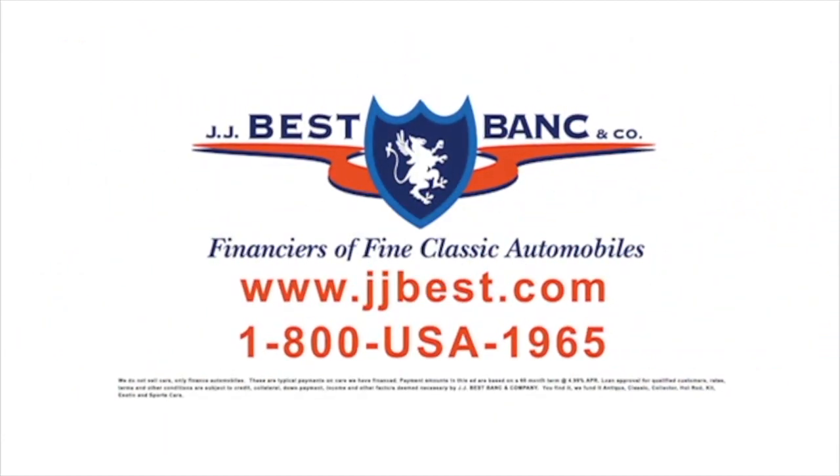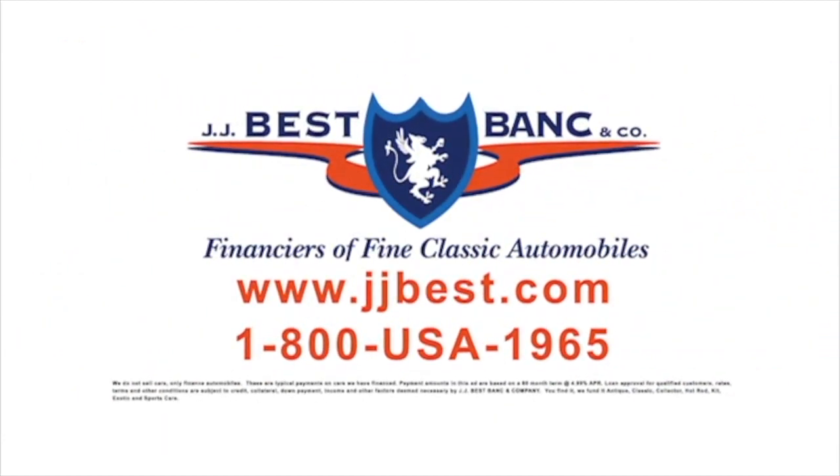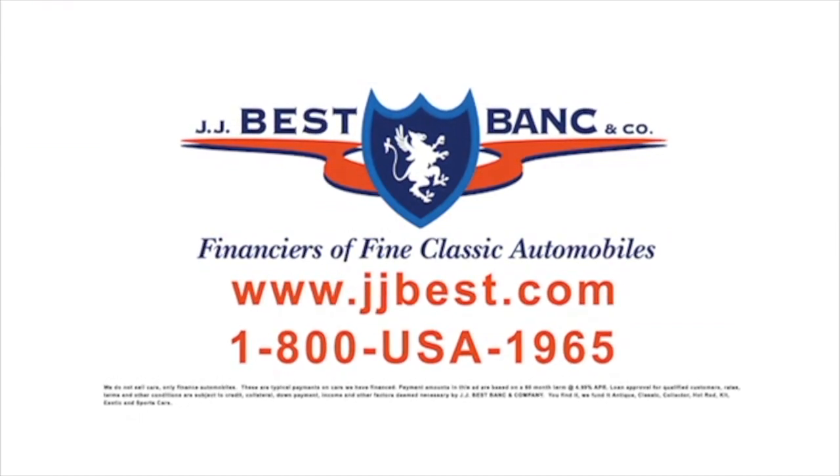J.J. Best — helping you drive your dream. Apply online at jjbest.com or call 1-800-USA-1965.